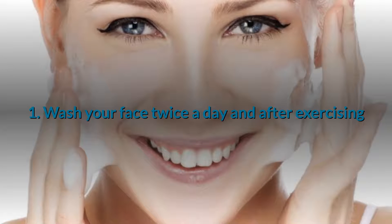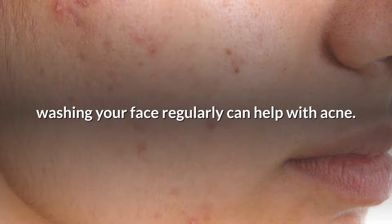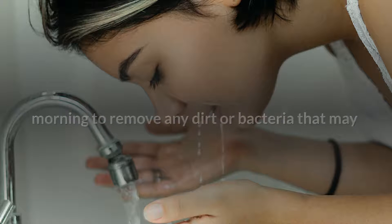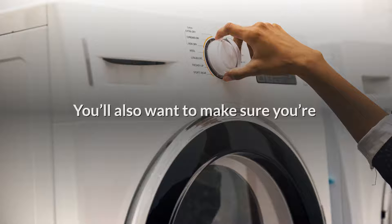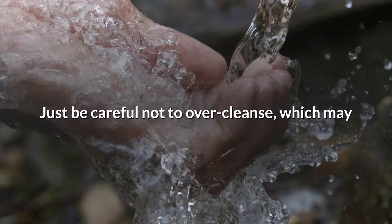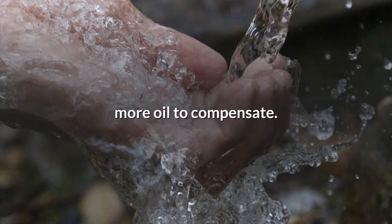1. Wash your face twice a day and after exercising. Washing your face regularly can help with acne. It's a good idea to wash your face even in the morning to remove any dirt or bacteria that may have gotten on your face at night. You'll also want to make sure you're washing your pillowcases regularly. Just be careful not to over-cleanse, which may strip skin and actually make it produce more oil to compensate.